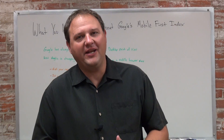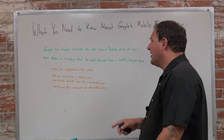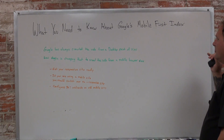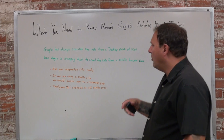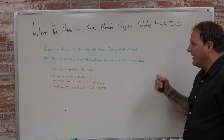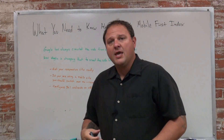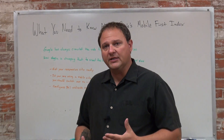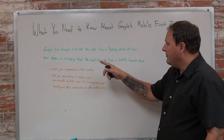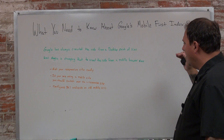Hey everyone, Jason Case here with another video. In today's video I want to talk about what you need to know about Google's Mobile First Index. So Google has actually always crawled the web from a desktop point of view, and that's going to be changing coming very soon, probably within the next few months. Google is going to be changing that to crawl the web from a mobile browser view.